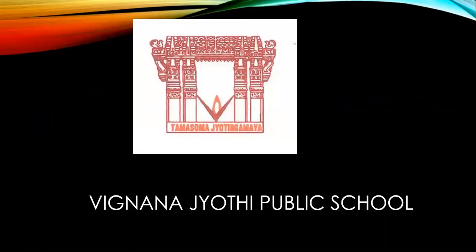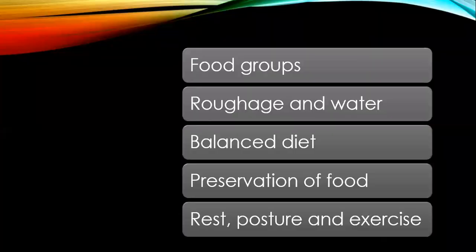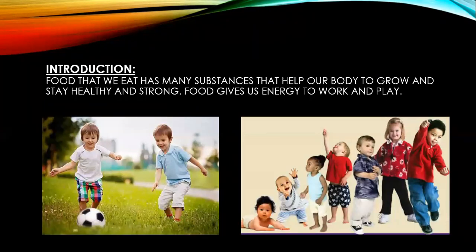Hi students, welcome to class. Today we are going to start a new chapter in science: Food, Our Basic Need. Introduction — food that we eat has many substances that help our body to grow and stay healthy and strong. Food gives us energy to walk and play.